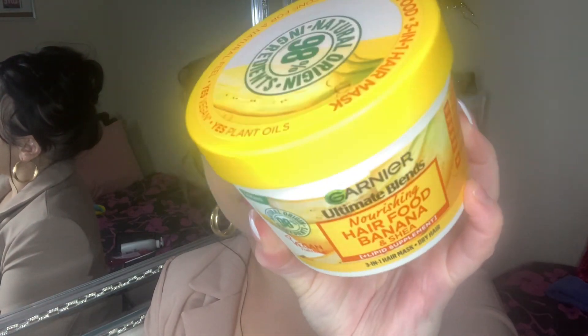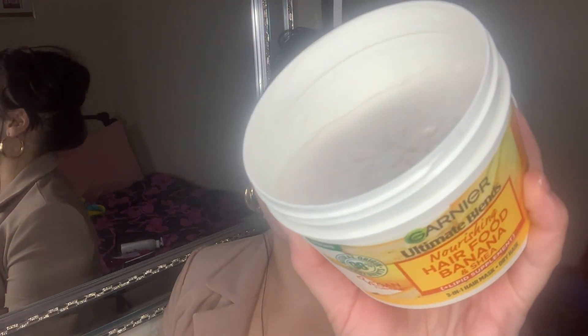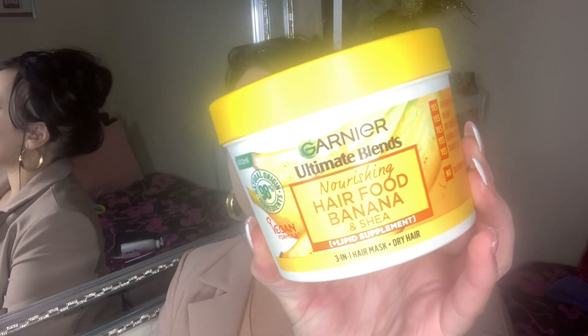I picked up this Garnier Hair Food in banana and shea butter. They have different scents but I picked this one because my friend recommended it. Oh my gosh, it literally smells incredible — it has that banana undertone but mixed with shea butter, so your hair definitely won't smell of banana. It's just a beautiful mix. You can use it as a mask or leave it in as a leave-in conditioner — I highly recommend it.